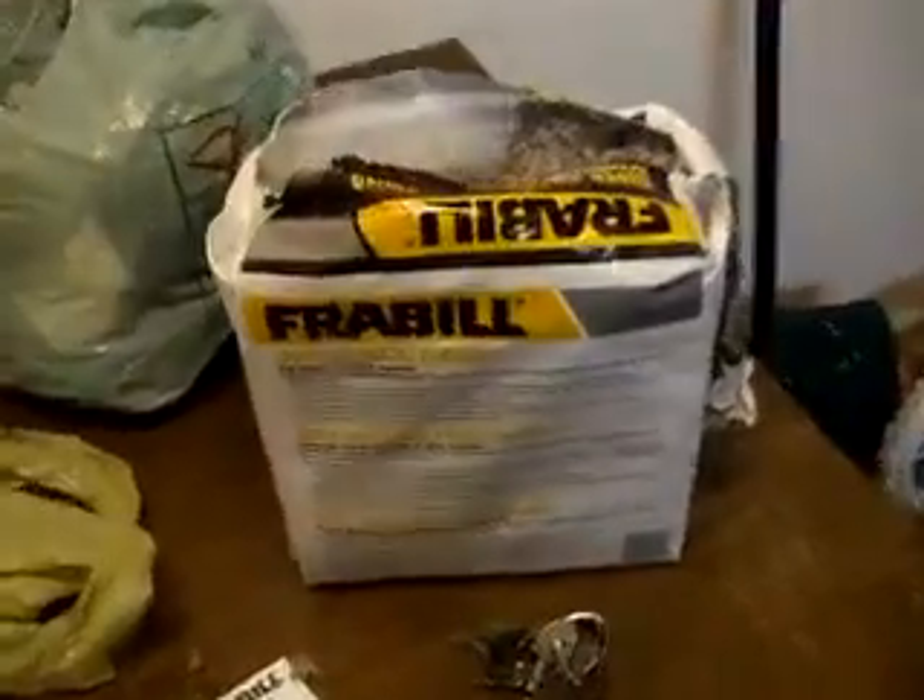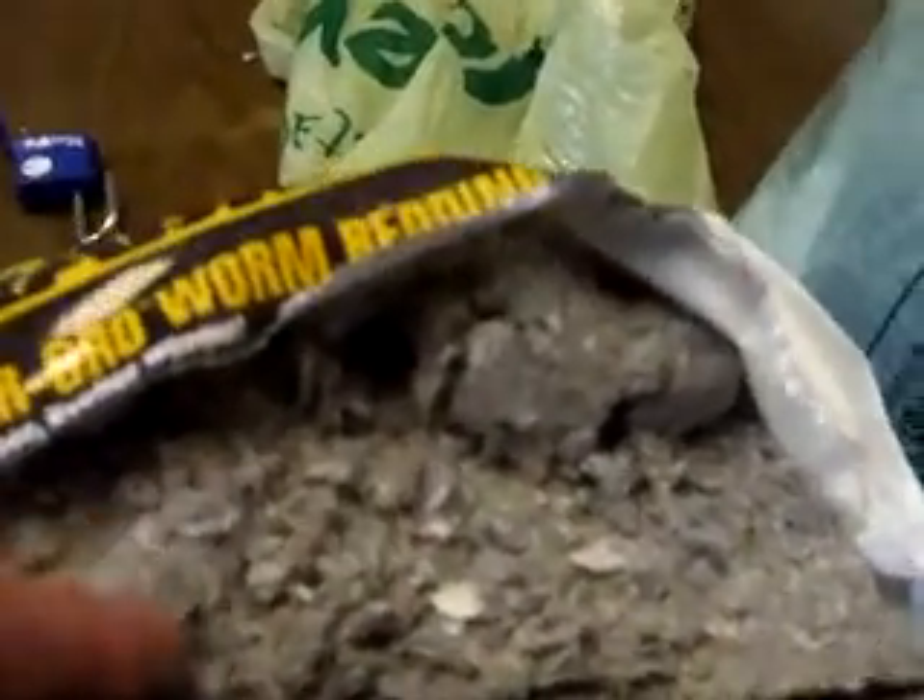Hey, this is the stuff I put the worms in — Super Grow Worm Bedding. Yeah, for fresher worms. I don't know, it looks like fiberglass insulation or something. It doesn't smell like anything either.